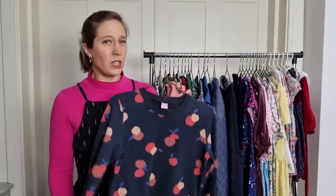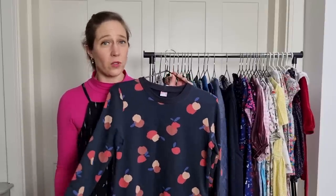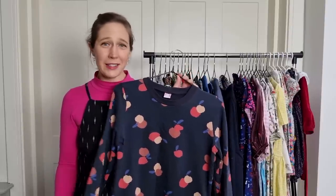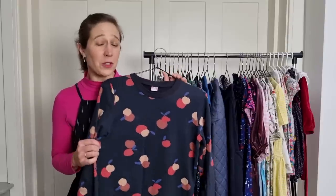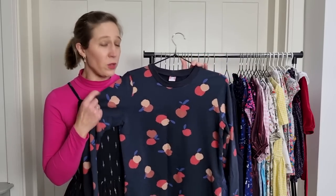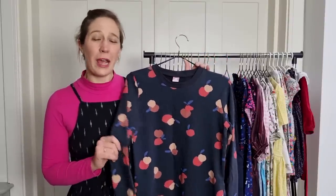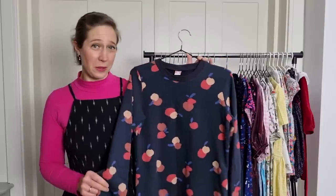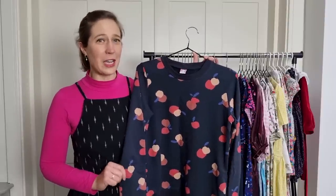My favourite sweatshirt pattern from 2021 has to be the Tilly and the Buttons Billy pattern. I've made it as a sweatshirt and also made three sweater dresses from it — it's a very comfortable sweatshirt dress and I've amended the pattern so it fits me really well and I can whip one up quite quickly. This one is made from a beautiful Atelier Brunette sweatshirting and it's been a much worn piece in my wardrobe — a lovely casual and relaxed piece that I reach for at least once a week.